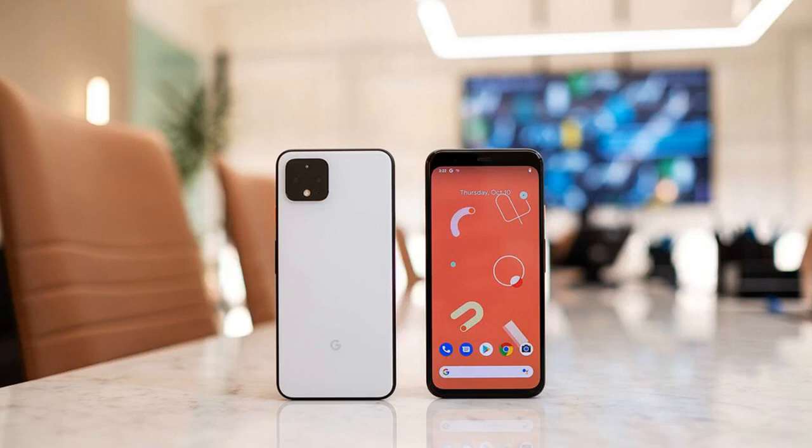Available for pre-order today and shipping on October 24th, the Pixel 4 and 4XL are, for the first time, going to be available from all the major U.S. carriers, in addition to major retailers and of course Google's online store. On the whole, the prices will be the same wherever you go. The Pixel 4 starts at $799, while the Pixel 4XL starts at $899. If you want 128 gigabytes of storage instead of 64 gigabytes, add $100.